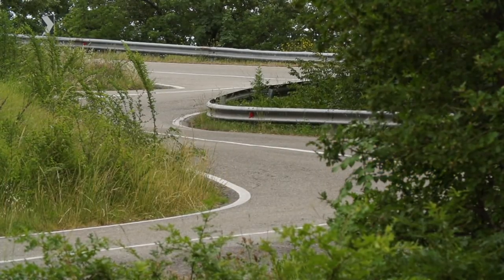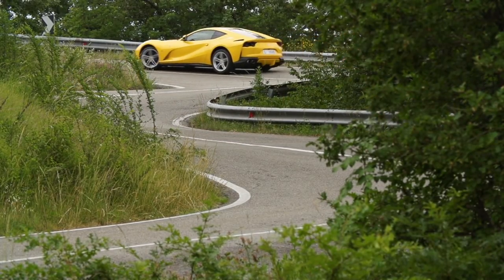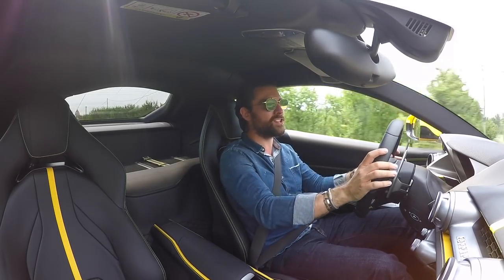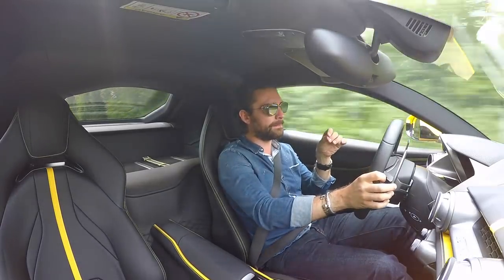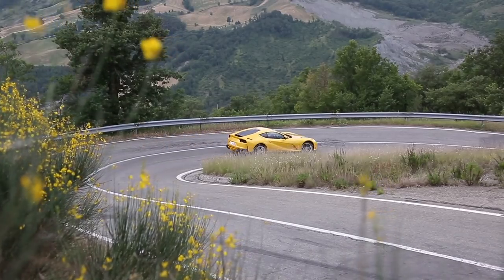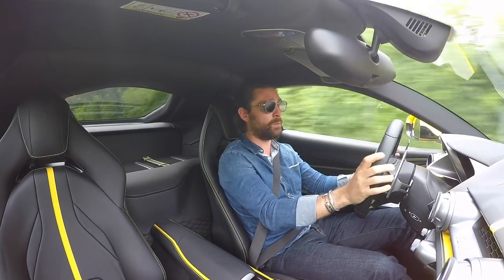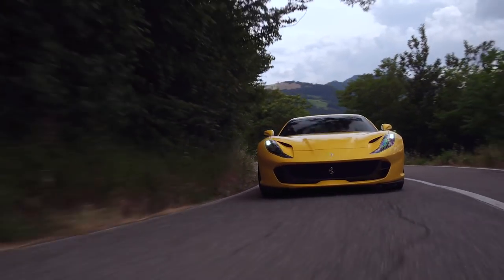Let's talk about the rear wheel steer. On the track, funnily enough, it's the area where I can tell that it actually had it on — I think it's just the overall aggressiveness of how I was pitching it into corners. But on the road, when you're going slower, going around roundabouts or tight hairpins, there is this virtual shrinking of the car and you can really send it round what is a conventionally tight corner with much less effort than you can in the F12.